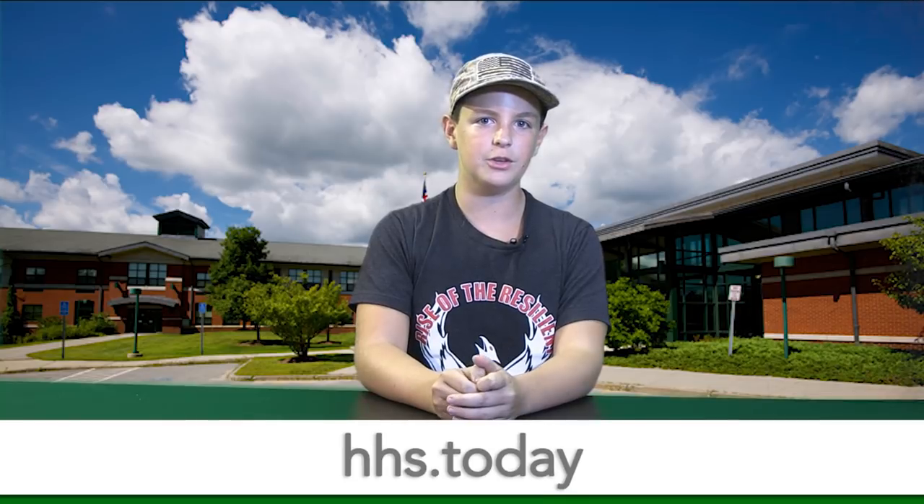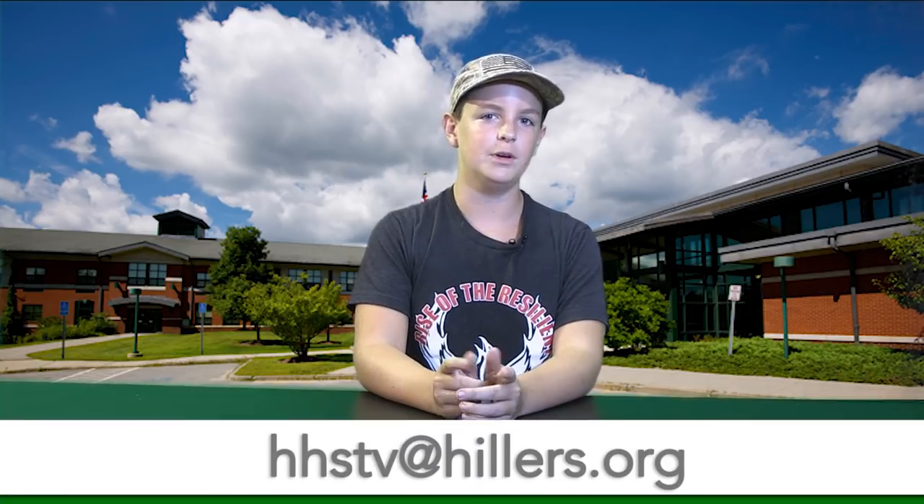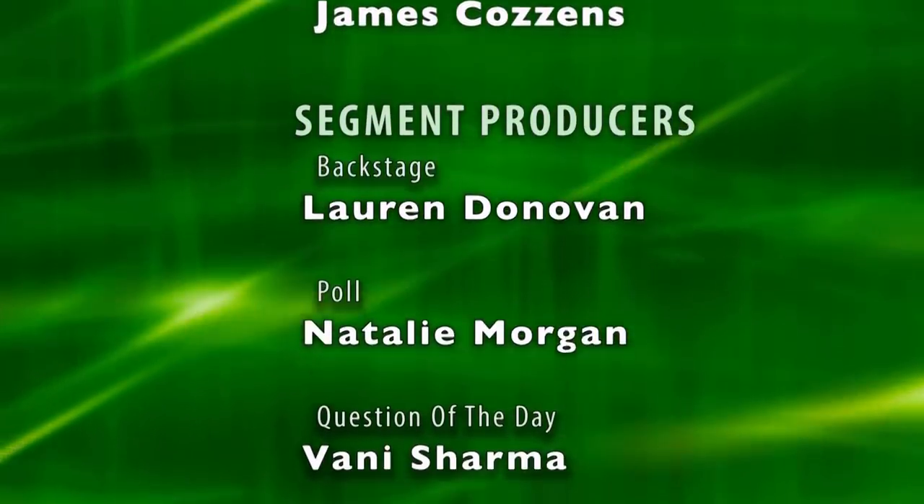That's it for today's show. Be sure to check out an online segment on our website where we take a tour of the main office. You'll also find everything we do there, as well as how to tell us what's on your mind. Just visit HHS.today. Thanks for tuning in and we'll see you next time.